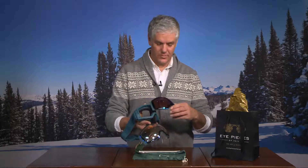This is the Zeal Portal XL, available at Eyepieces and the Goggle Bar. That's your Lens of the Day. We're going to head to Vail next. I'm going to introduce you to Chef Jean-Michel, the owner and main chef at the Left Bank. We'll be right back.